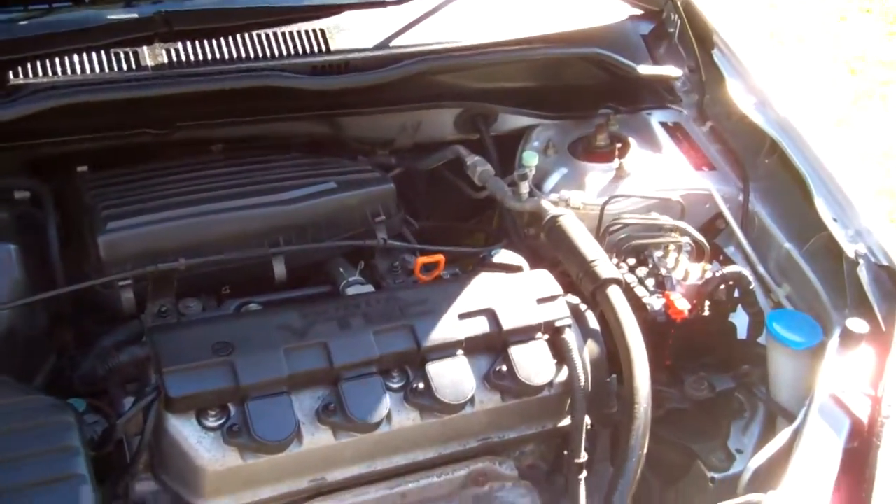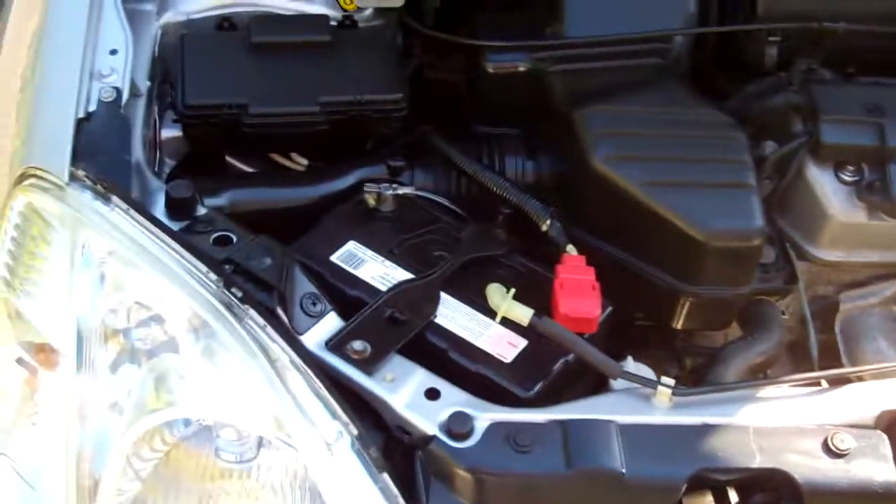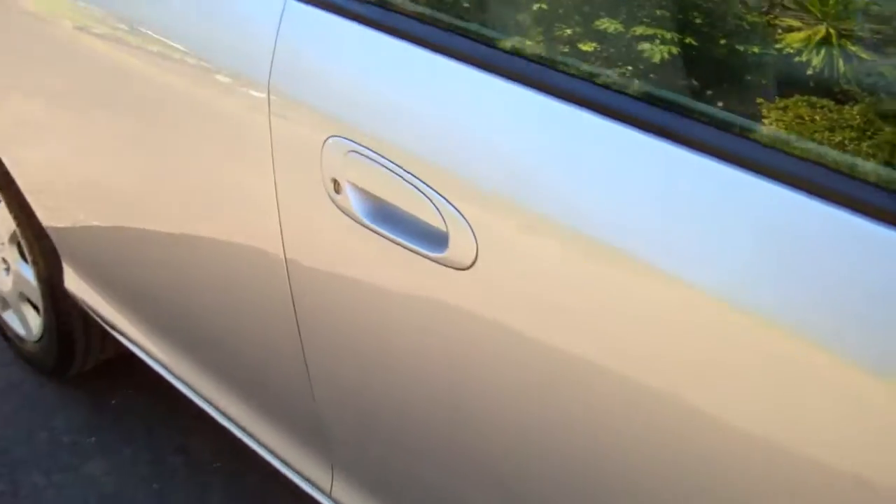And here we have it — your 1.7 litre Honda VTEC engine. Good power. They have a cam belt, and we have no history regarding its replacement.